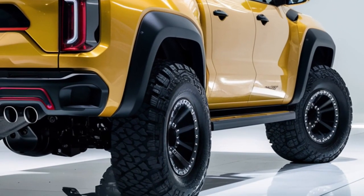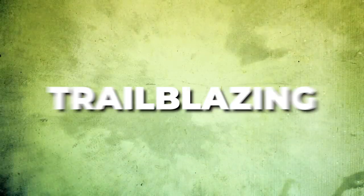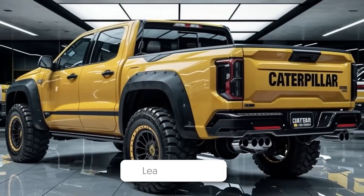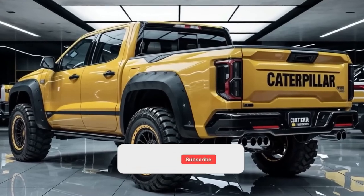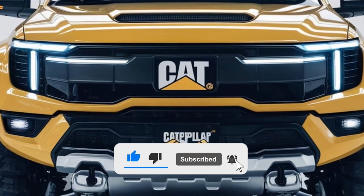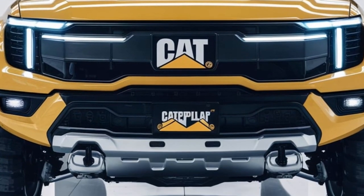So, do you think the Caterpillar pickup is audacious, trailblazing, and worth the price? Let us know in the comments section below. If you liked the video, give it a thumbs up — it means a lot. Don't forget to subscribe to the channel for more content like this, and take care.